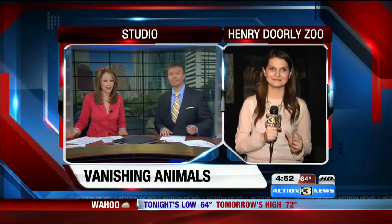Animals at the Henry Dorley Zoo are vanishing. Reporter Lindsey Feast is inside the Desert Dome to explain. What's going on?